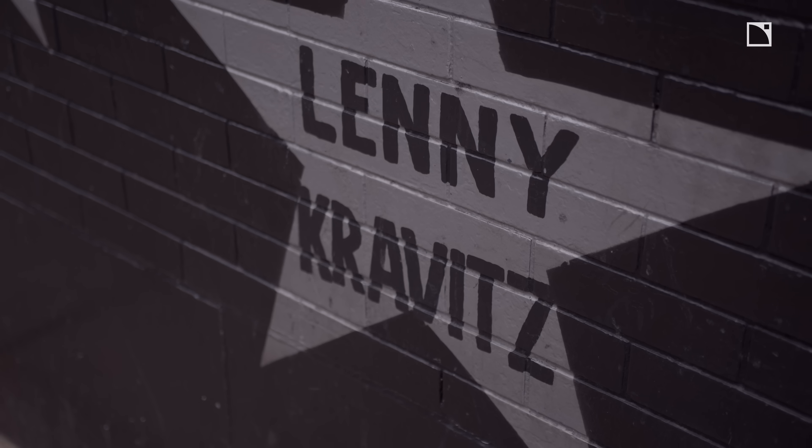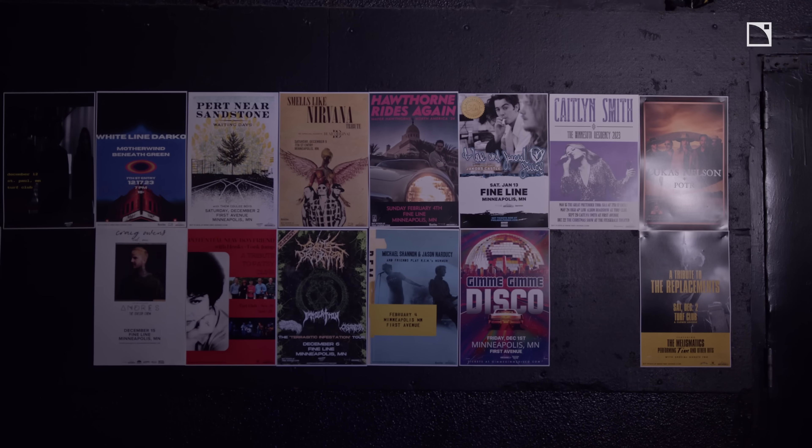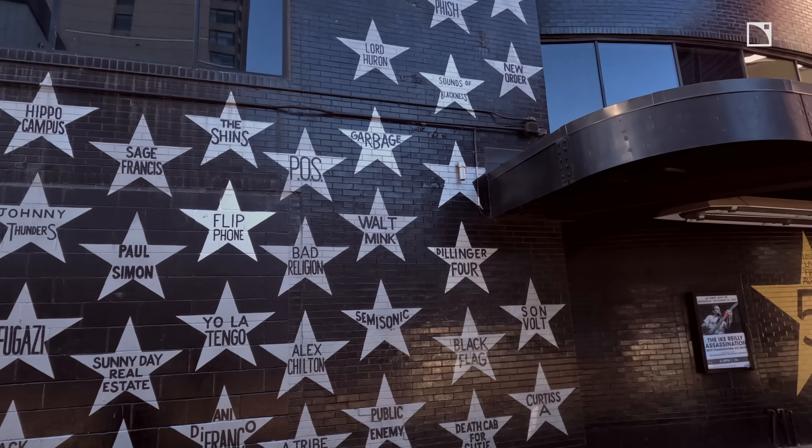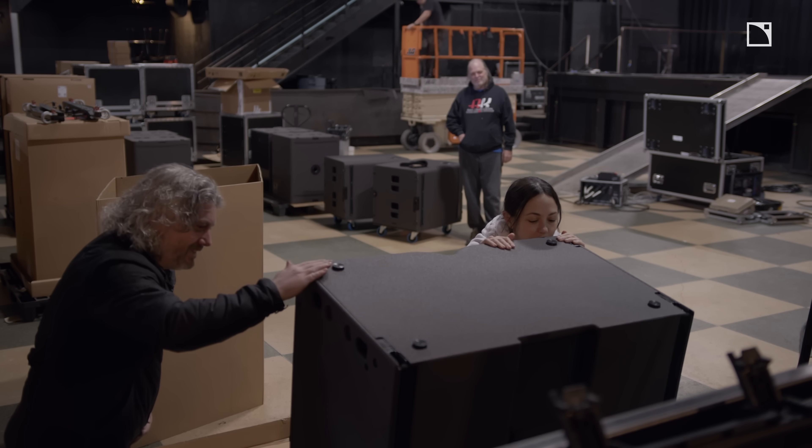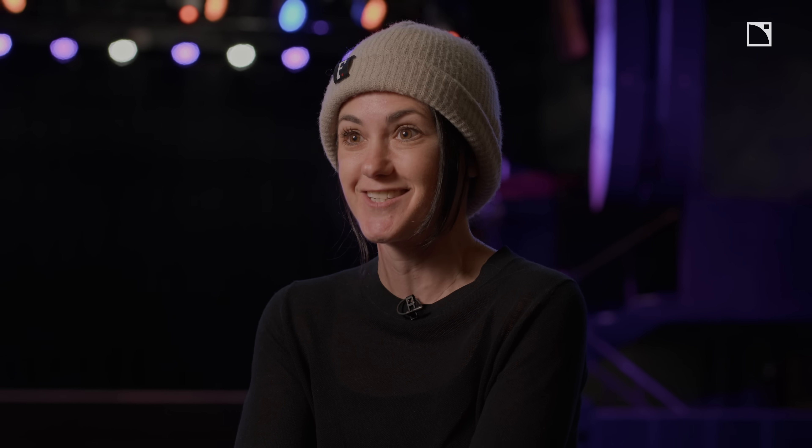The First Avenue Main Room really is every young musician's dream of where to play. I first heard about Acoustics when we were looking for a PA for the Palace Theatre in 2016. We were introduced to the L2 by Allied. It was a little bit of a risk because it hadn't been installed in any other clubs.